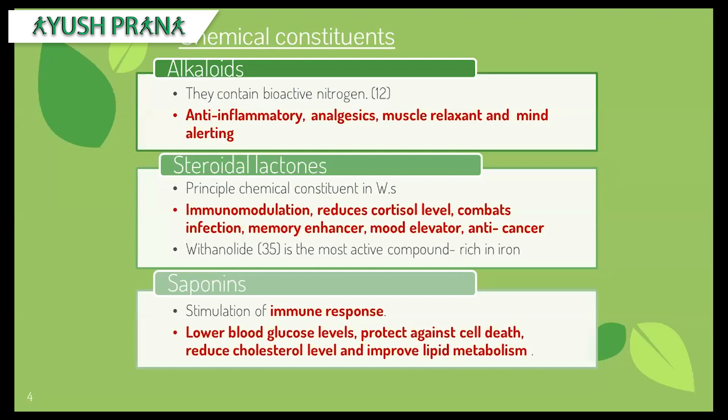Withanolides help in immunomodulation, reduce stress levels, elevate mood, have anti-cancerous properties, and also combat infections. There are about 12 alkaloids, which help in reducing pain; they are muscle relaxants and have good mind-alerting properties. Saponins reduce glucose levels and cholesterol, and they improve the metabolism of lipids in the body.